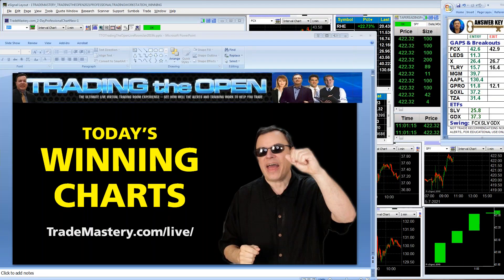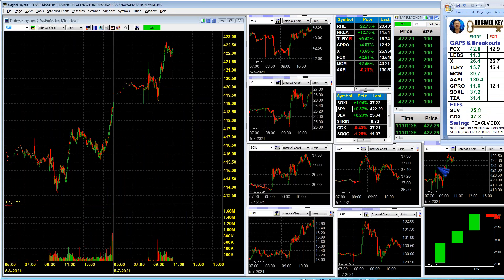Active traders, this is Ken Calhoun from TradeMastery.com with a coverage of today's winning charts from our live room for our members. Let's take a look. Recording this here at the tail end of the session — the S&P has been in quite a good directional uptrend today. Had plenty of good alerts for our members, so we'll take a look at some of these charts.